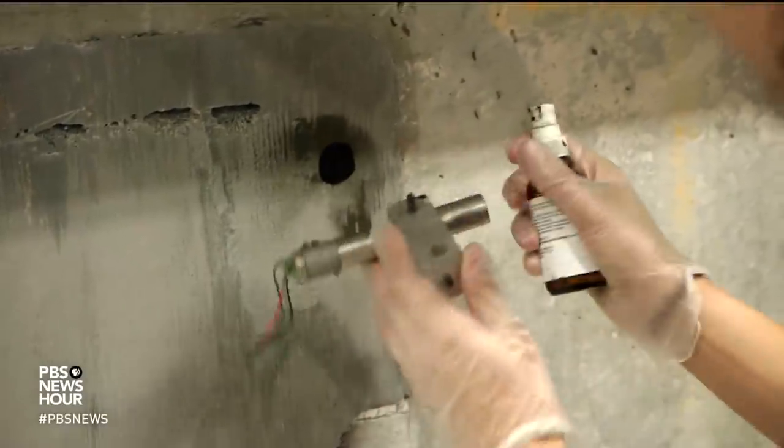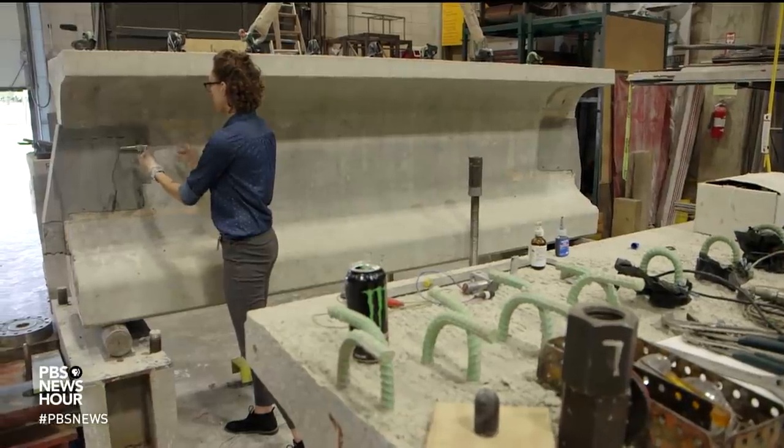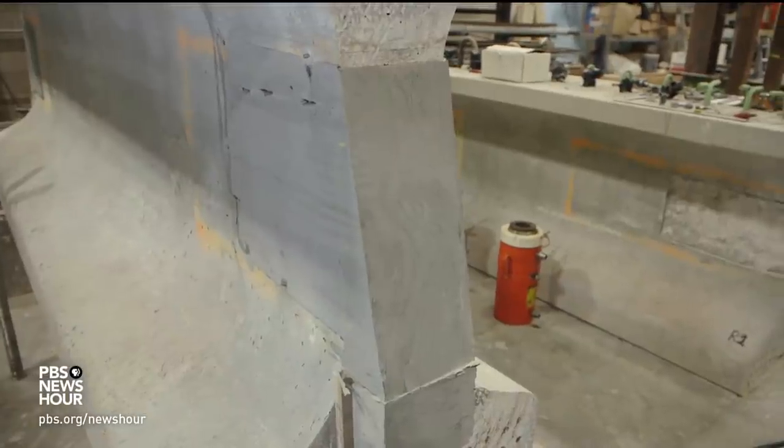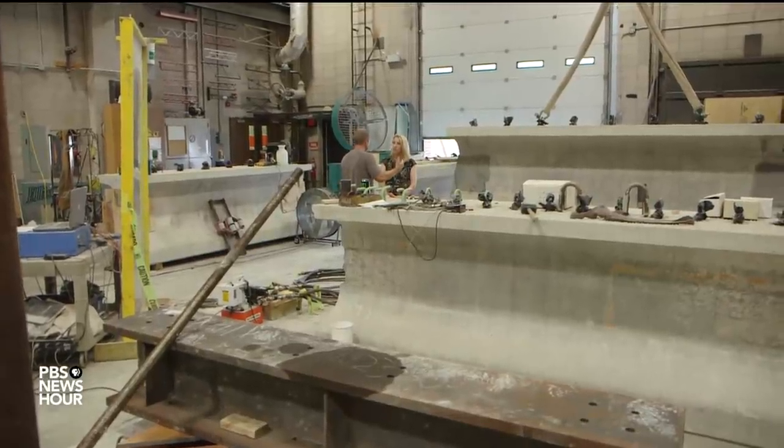Another goal is to determine how UHPC can be used strategically to extend the life of aging bridges. FARES: What we're doing here is taking these beams, damaging them to simulate some deterioration, and then using ultra-high-performance concrete to patch them. The research is showing that targeted use of this relatively expensive material can be a way to be really effective at repairing our existing infrastructure.